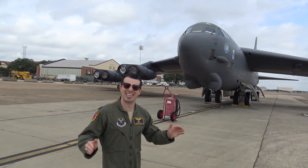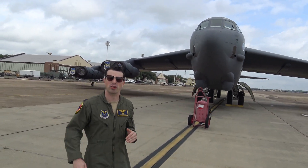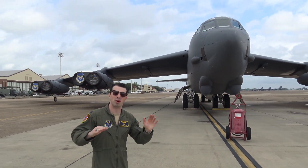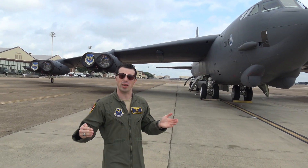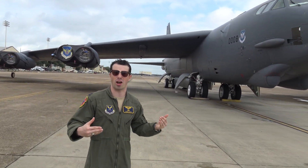The B-52 was designed in the late 1940s and early 1950s by Boeing to replace the B-36 Peacemaker and the B-47 Stratojet. It went through a number of different design iterations — straight wing, swept wing, propellers, turbojets — eventually settling on this design.